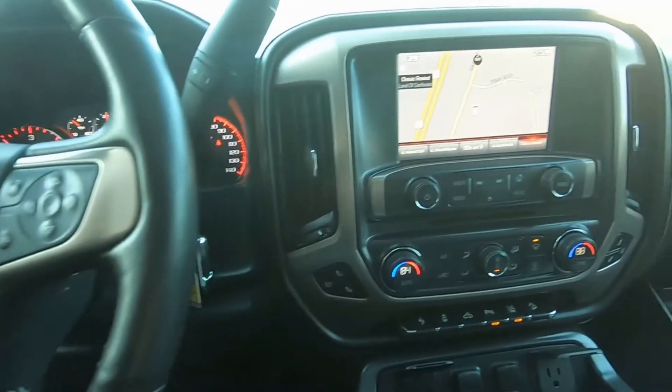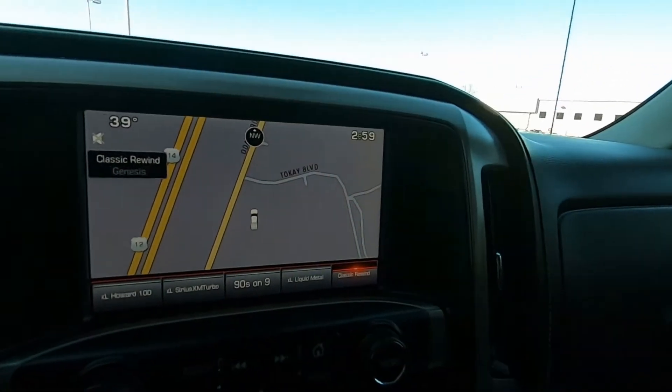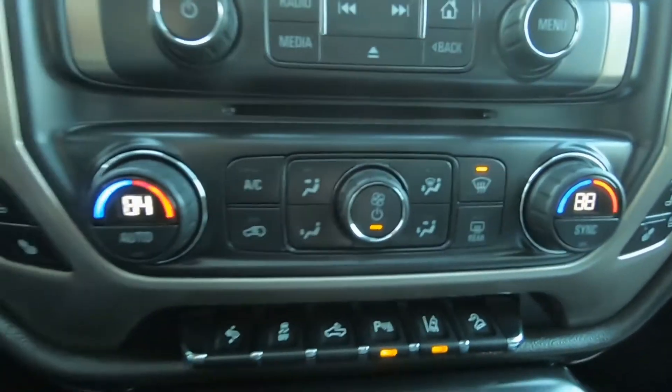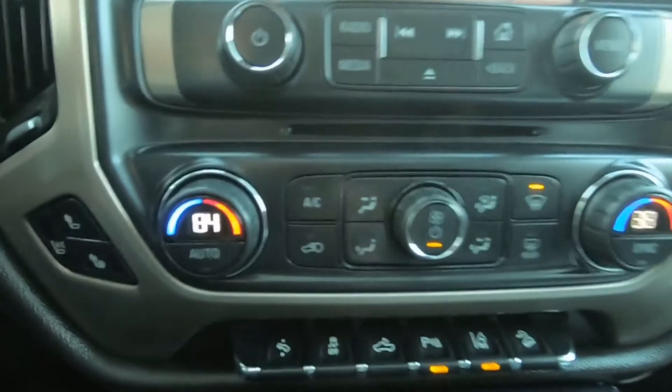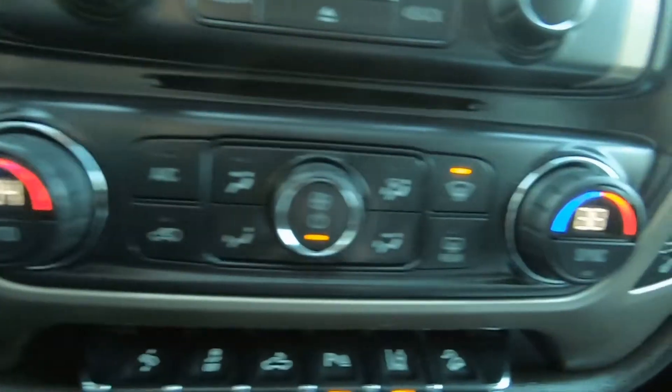There's your center stack with navigation, of course, Sirius radio, automatic temperature controls, and heated and air-conditioned seats up front.